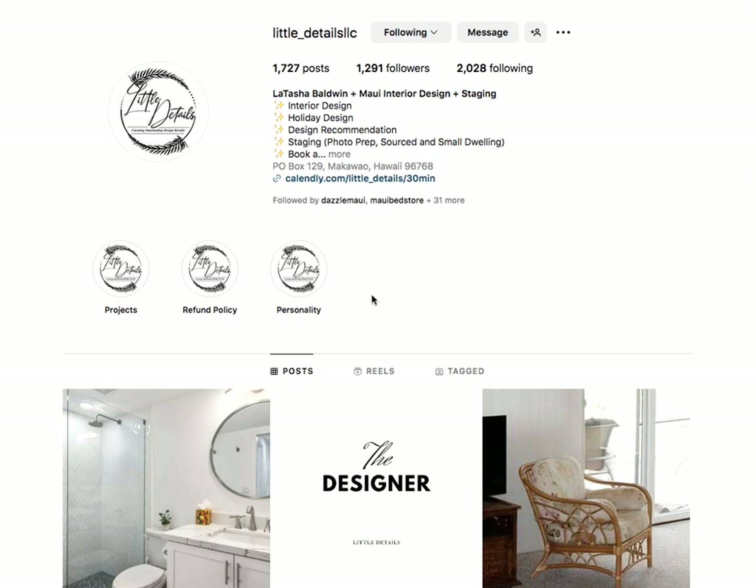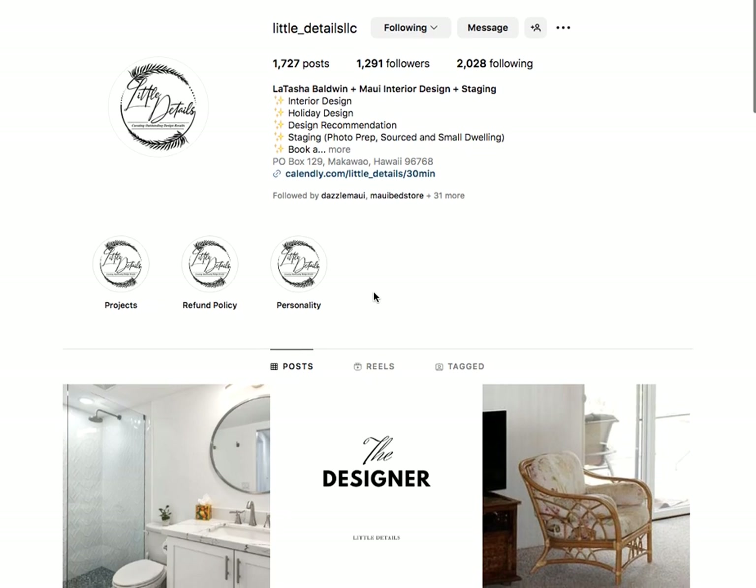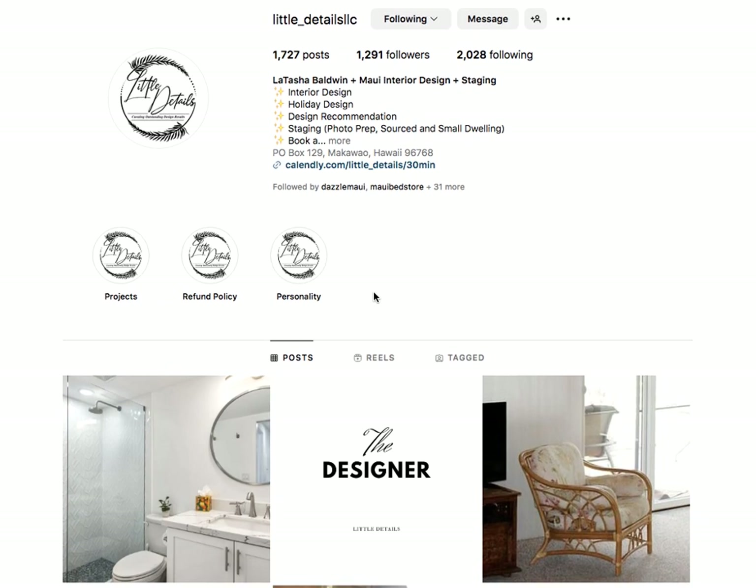I want to give a shout out to Latasha Baldwin. She's the owner of Little Details LLC here in Maui, Hawaii. Latasha specializes in creating amazing spaces — staging, basically putting the cute furniture in and getting things all designed and set up to sell your property or get your vacation rental rented. She works with realtors as well as homeowners.